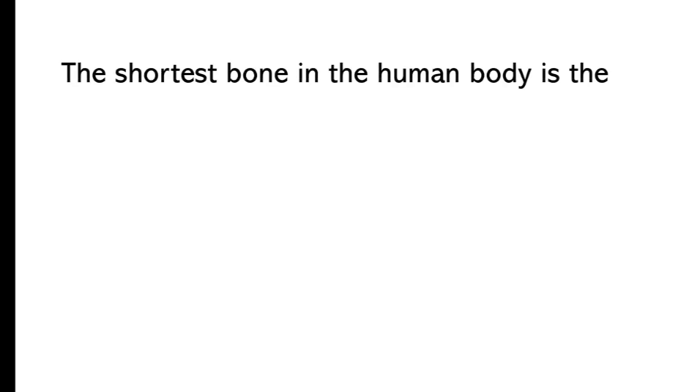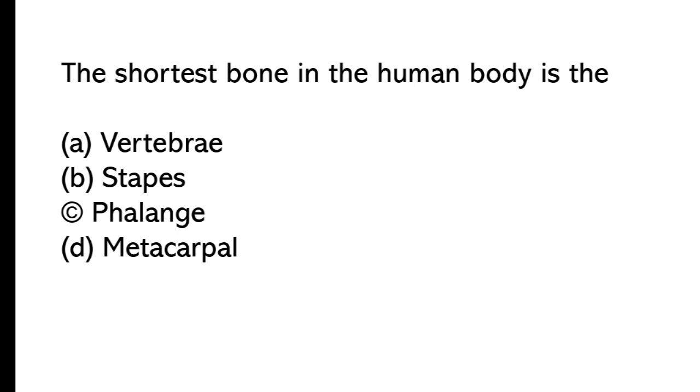The shortest bone in the human body is: A) vertebrae, B) stapes, C) phalanges, D) metacarpal. The correct answer is option B, stapes. The shortest bone in the human body is the stapes.